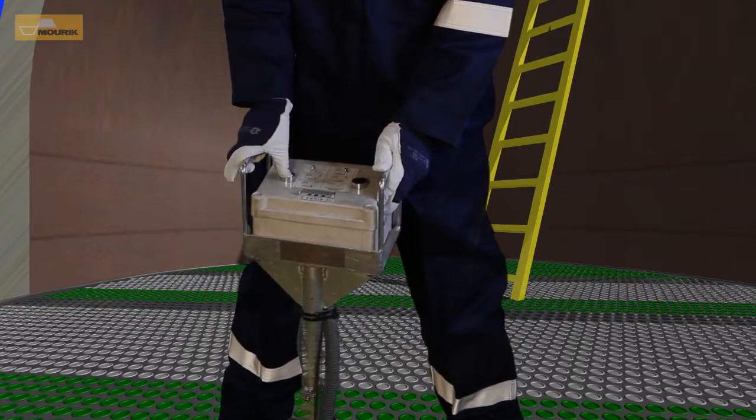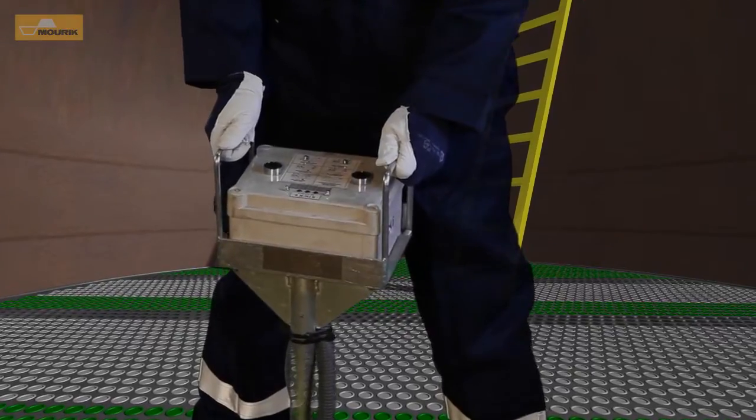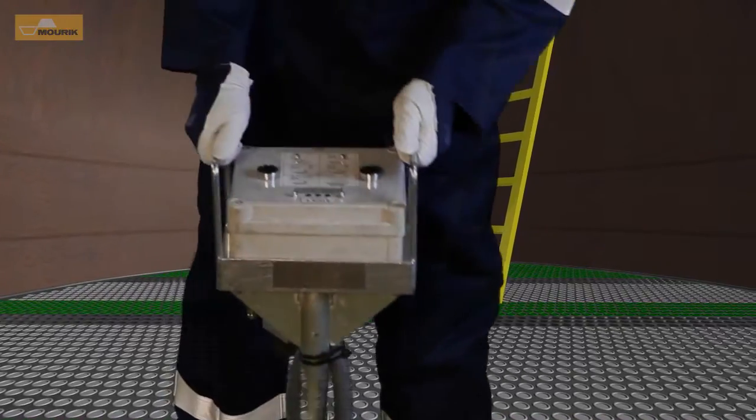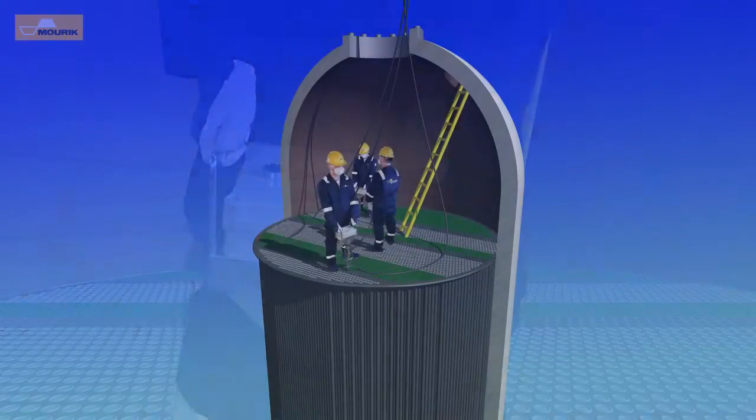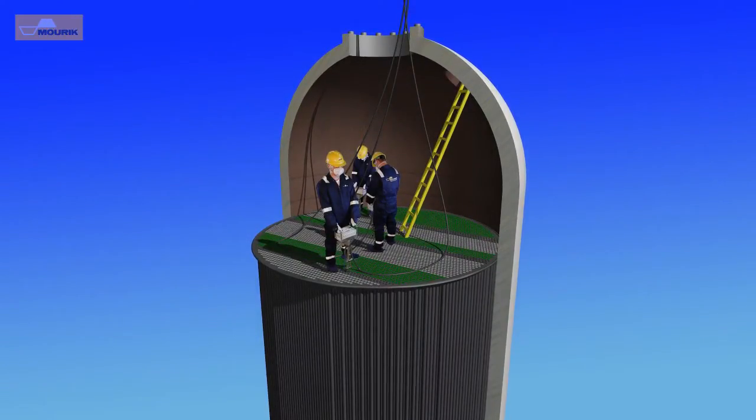When dust blow is required, the system will use up to eight bars of pressure with a maximum airflow. This is also different than an orifice-based system where the dust blow is performed over the same orifice used for measurements, which will result in a restricted airflow.